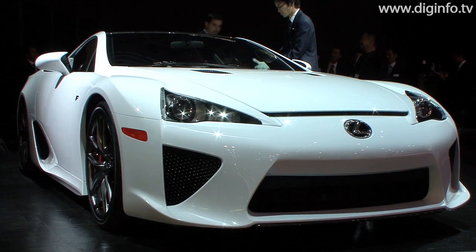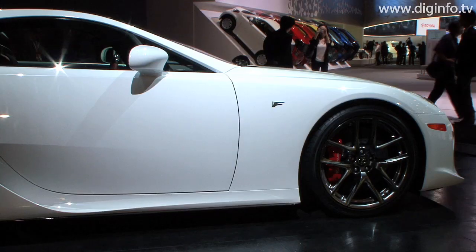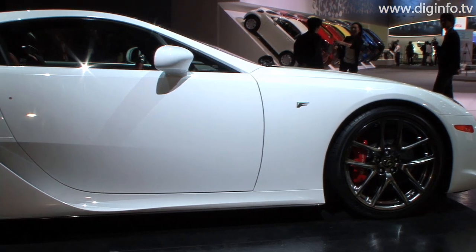On October 21, Lexus announced the official launch of the LFA, a two-seat supercar, and exhibited a prototype model at the 41st Tokyo Motor Show.